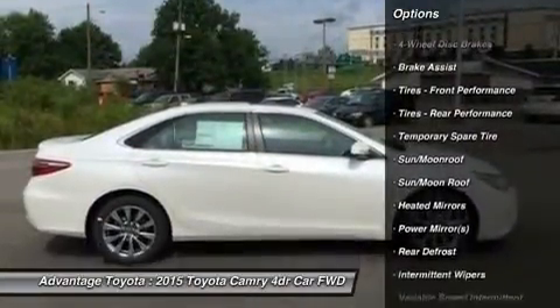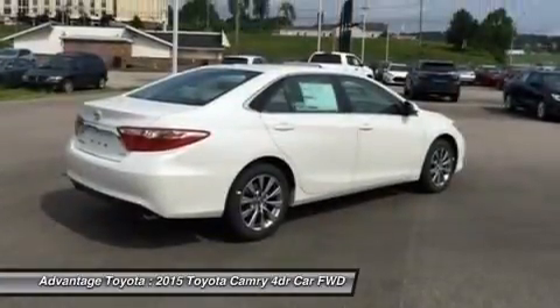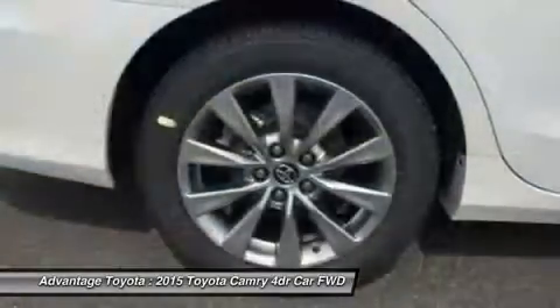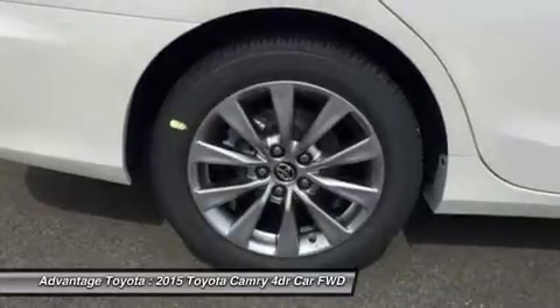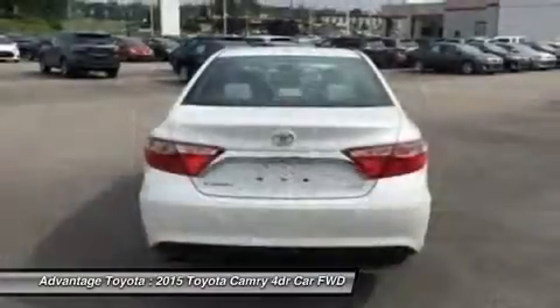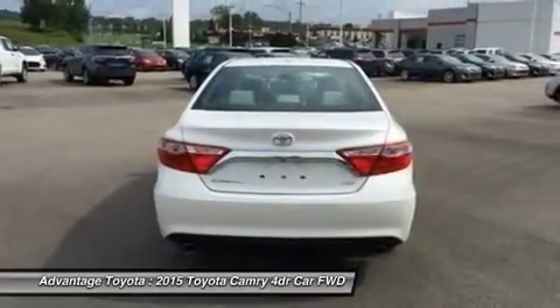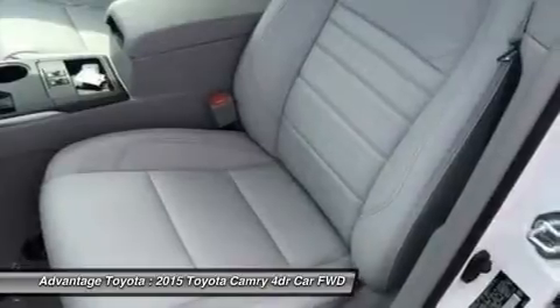Choose from a choice of three different engines including a 2.5L engine with 178 horsepower paired to a 6-speed automatic transmission capable of 25 city/35 hwy mpg, or a 3.5L V6 with 268 horsepower paired to a 6-speed automatic transmission capable of 21 city/31 hwy mpg.